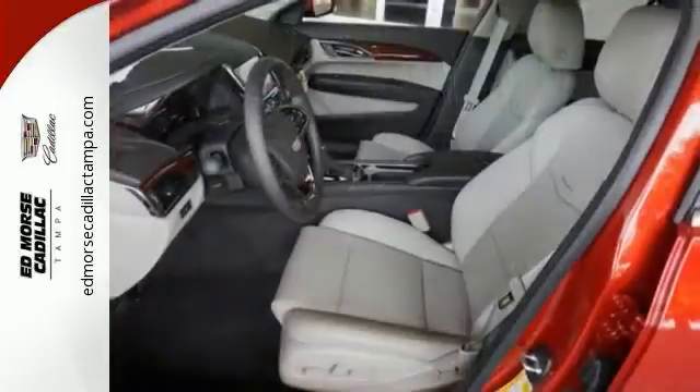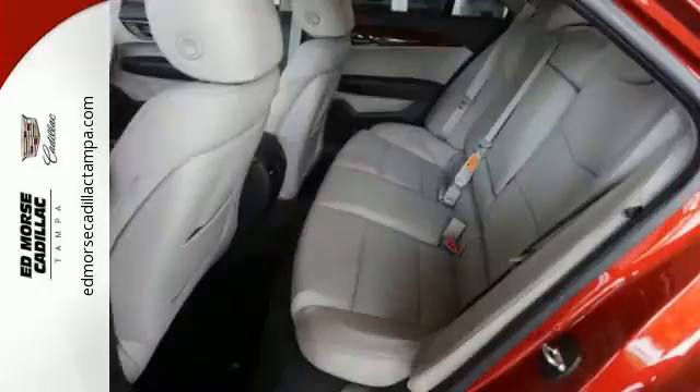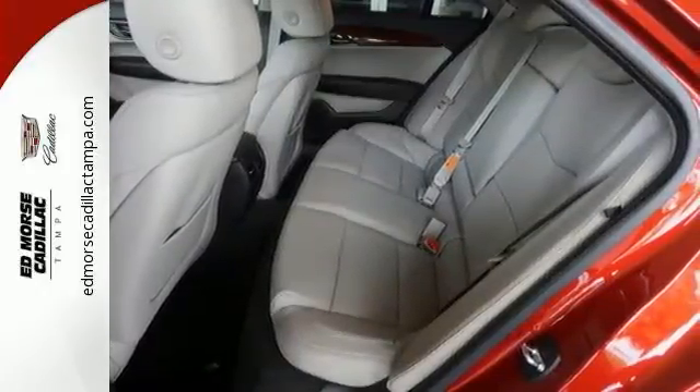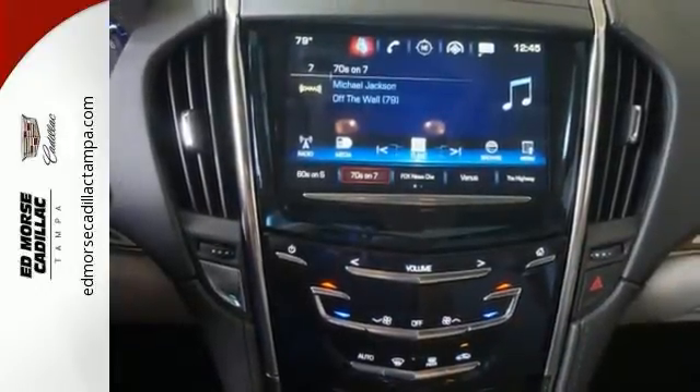There is no cutting corners on safety. You're covered by Stabilitrack, all-speed traction control, and the ultra-high-strength steel safety cage. Everyday comfort is yours with dual-zone climate control and the conveniences of keyless access and OnStar with 4G LTE.